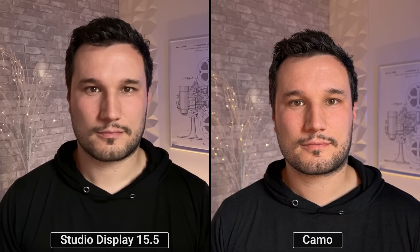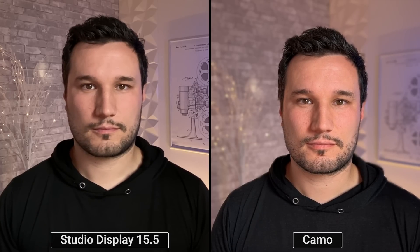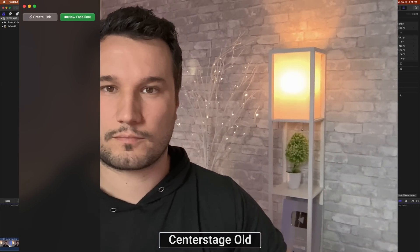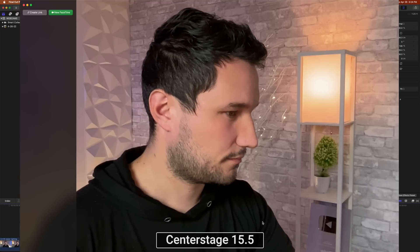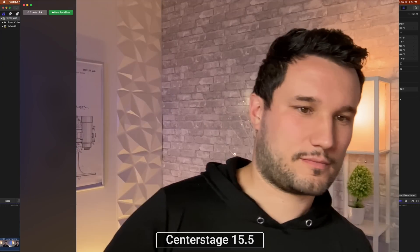The sensor and processing are all done on camera and it's way better than any webcam you can buy, even webcams that cost hundreds of dollars. You can enable blur with portrait mode for that effect. For Center Stage: previously it had tons of noise, weird framing, and a delay when shifting sides. After the update, the quality is better, framing is improved, and it's quite responsive when moving around.